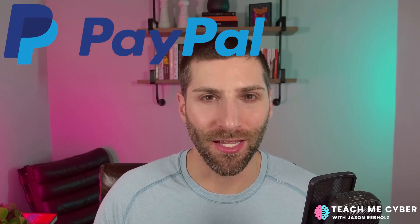A hacker accessed 35,000 PayPal accounts, and PayPal let them right through the door. Or did they? Was it PayPal? Was it the customer? Both? To help answer that, I'm going to ask you a question.